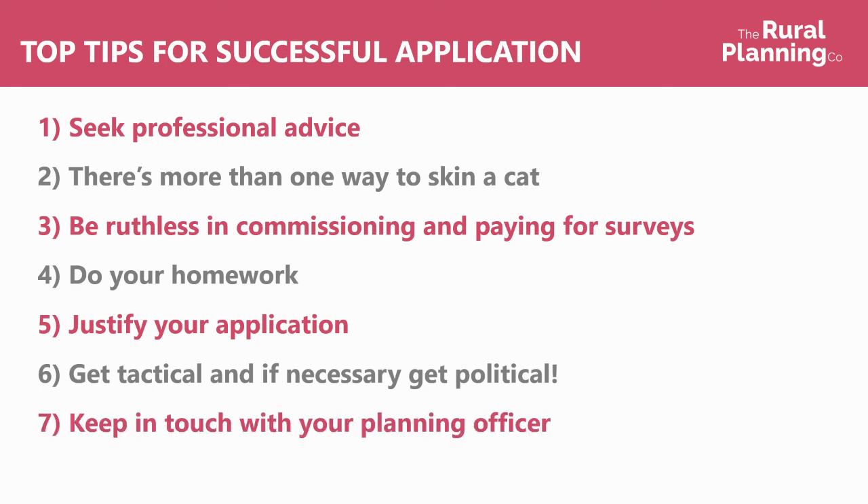And keep in touch with your planning officer. Once you submit it, the planning officer will be allocated to the project and you'll get their direct contact details. Don't just leave it with them and assume they're going to be looking at it and understanding everything you've submitted. Keep in touch with them, ask if they need any clarification, ask if they need any extra information, amend the application if you need to. It's more of an interactive thing than a one-way submit-and-leave process, and having a good relationship with your planning officer can go a long way.